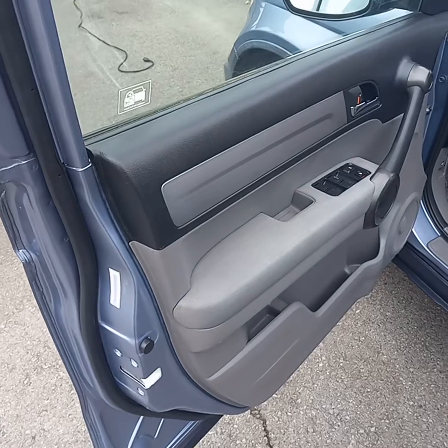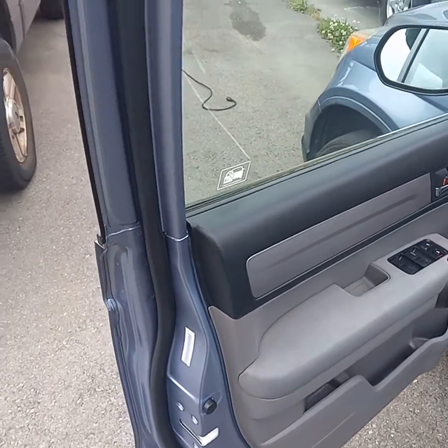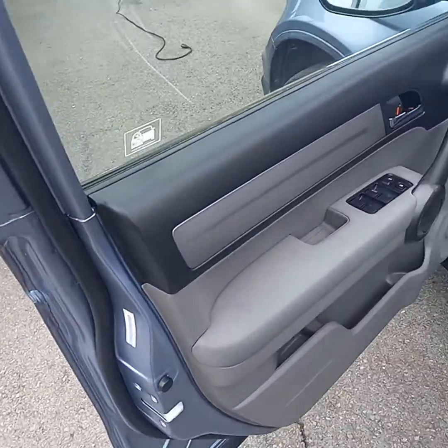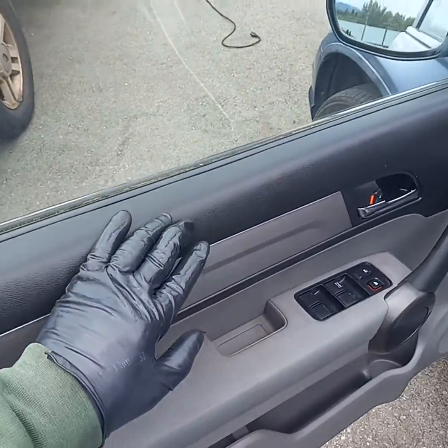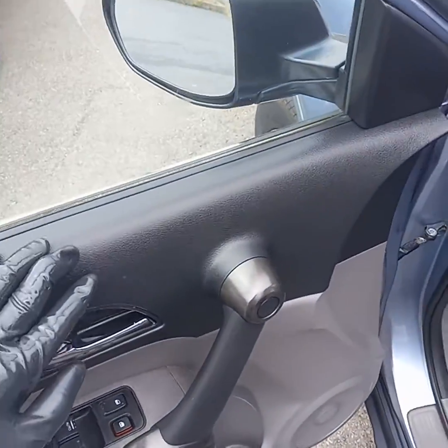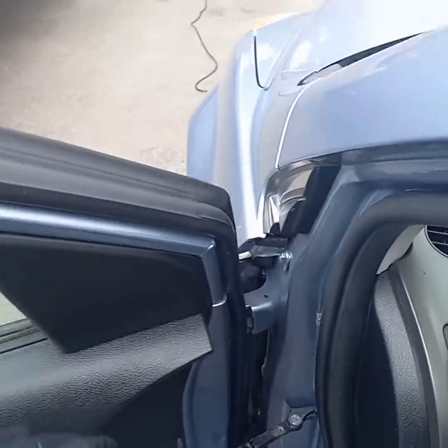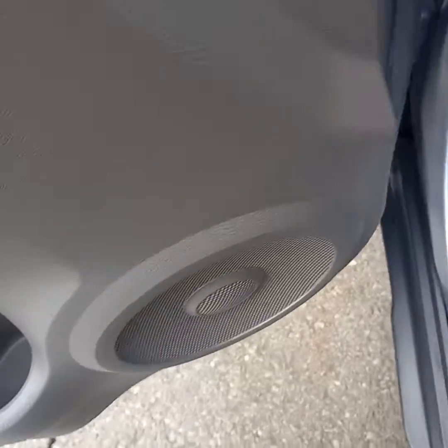Just finished the mini detail package on this Honda CR-V. All the rubber has been treated to restore the color and make it more supple. The plastic has been taken care of. Door jams. Everything is nice and clean.